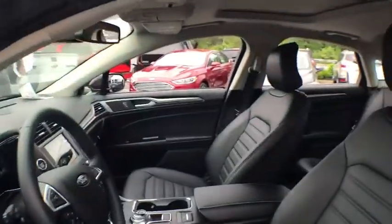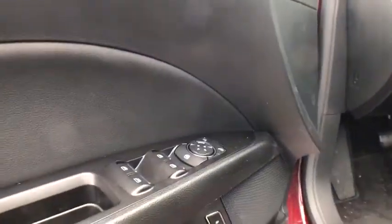Bluetooth. Leather wrapped steering wheel. Adjustable steering wheel. Power steering. Keyless start. Auto dimming rear view mirror. Cruise control.